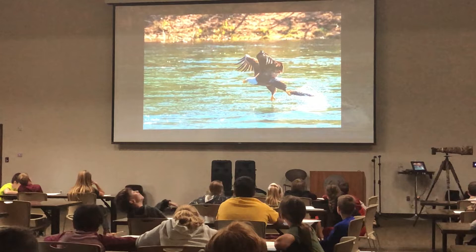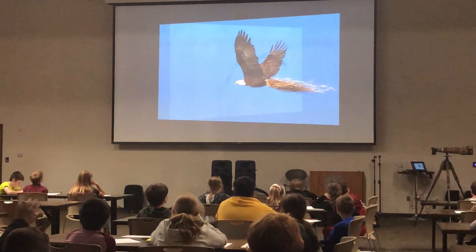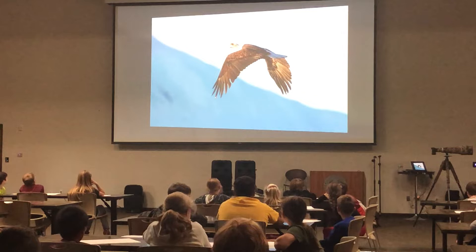This eagle had just caught a rainbow trout out of the White River up near Gaston's Resort. What do you think that eagle's carrying there? Hay. He's going to put it in the nest and line the bowl of the nest with that hay where the eggs would be laid. That's an eagle in just a little bit of a snowstorm.